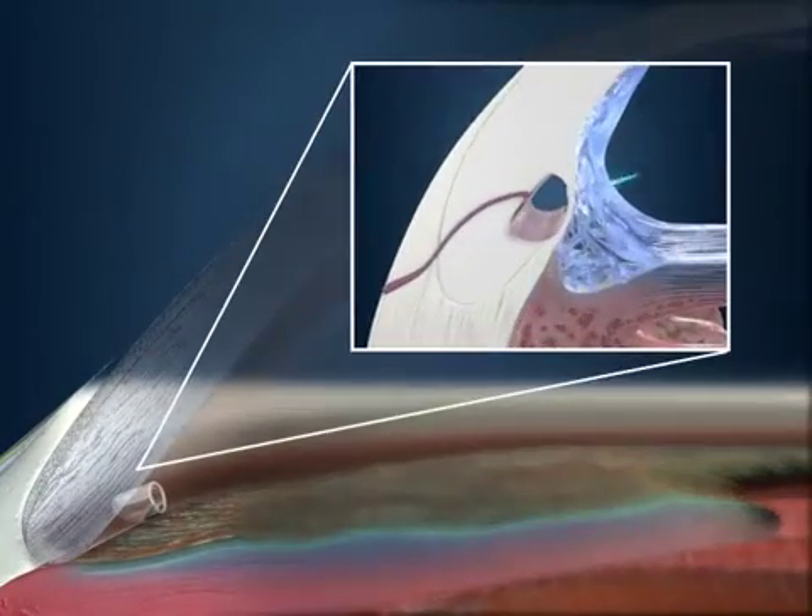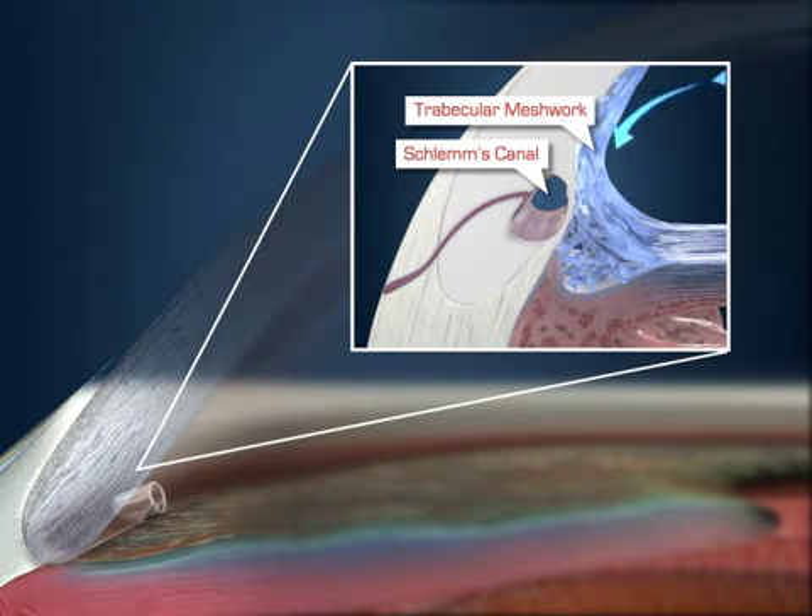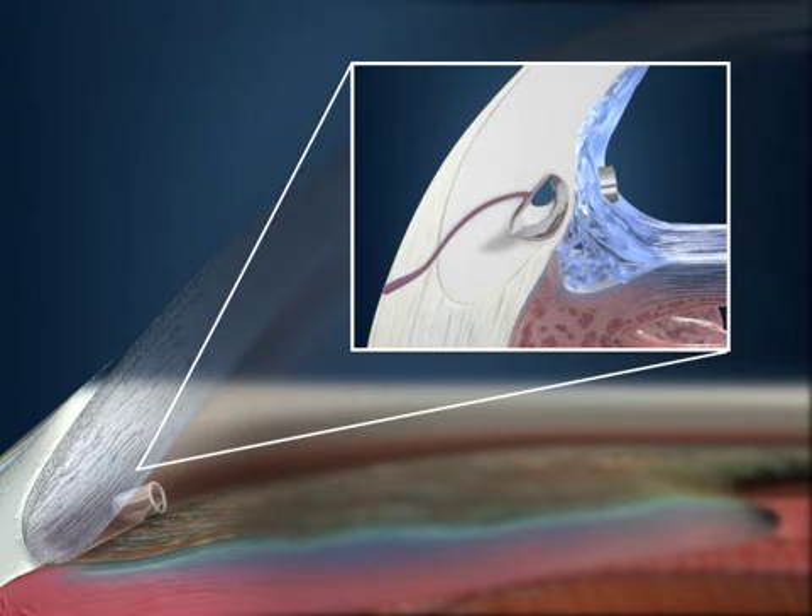The eye stent implant works by improving the eye's natural ability to direct fluid flow through the trabecular meshwork, which is the anatomy through which fluid exits the eye. Most of the fluid in your eye naturally drains through this meshwork and into the bloodstream through a structure called Schlem's Canal. When this outflow system becomes blocked, the pressure in your eye increases.